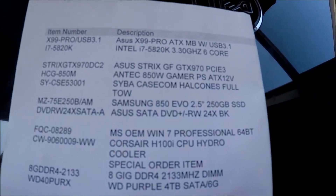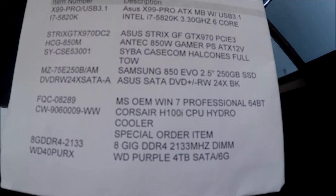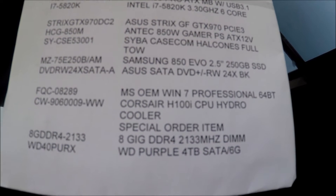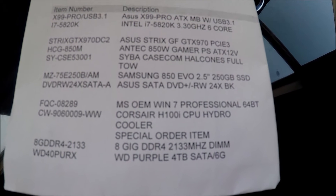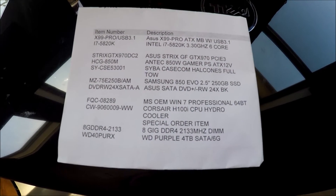Coming up next, we have the solid state drive — I got the 250GB. They had a 500 also, but 250 is plenty. Then just a standard DVD Blu-ray player, also Asus. Right now I'm using the Windows 7 64-bit operating system. Windows 10 did come out last week, so I'll be upgrading to that in a couple of months once they work out all the kinks.